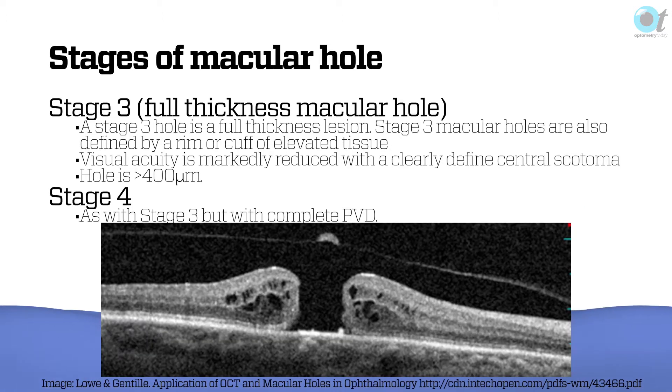Stage three is full thickness and is defined by a rim or a cutoff. Visual acuity is markedly reduced. Stage four is basically similar to stage three, but in this case you've got a complete PVD — the whole posterior vitreous detachment has come away.